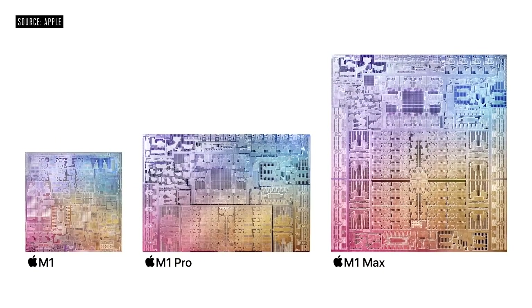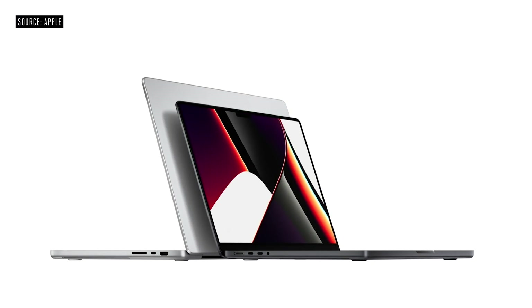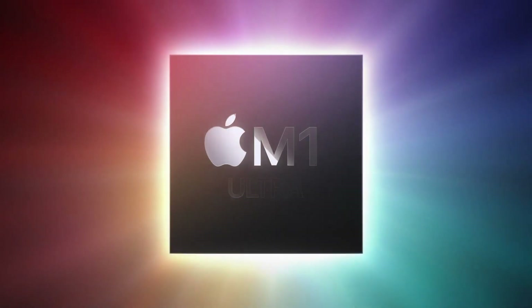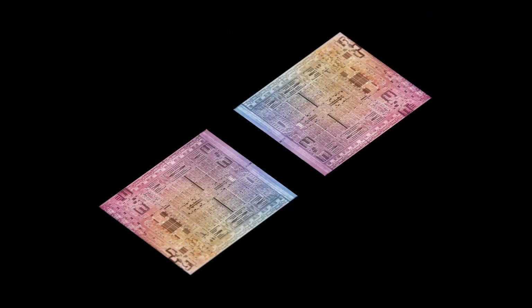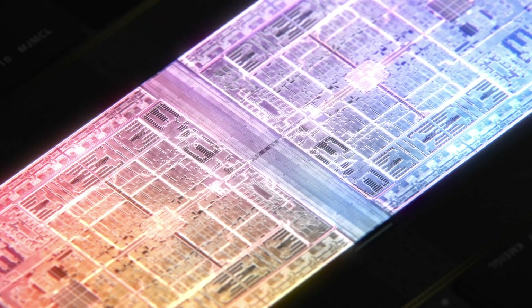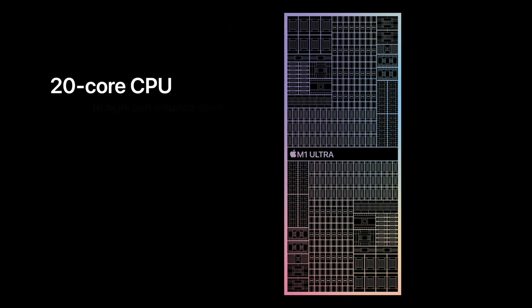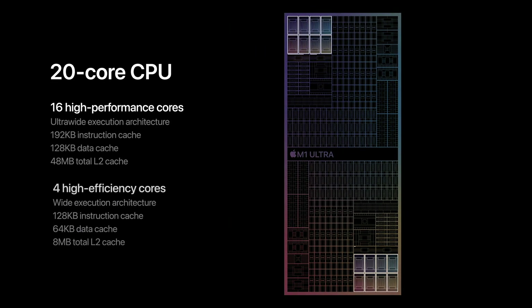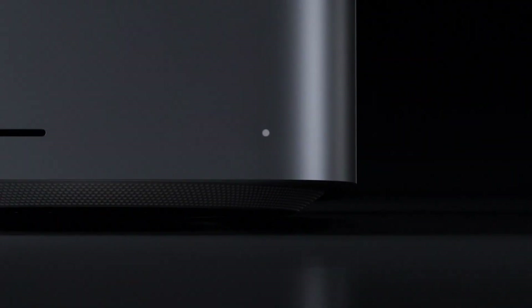The M1 Max was first introduced in the 14 and 16-inch MacBook Pros in 2021. The brand new M1 Ultra was first introduced in 2022 with the Mac Studio — it's essentially two M1 Maxes stitched together, giving almost double the performance. At the time of making this video, the M1 Ultra is the most powerful Apple chipset and is exclusive to the Mac Studio.